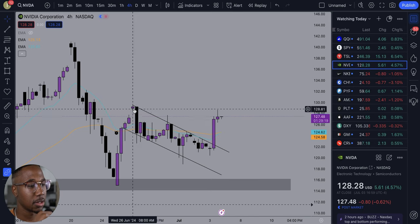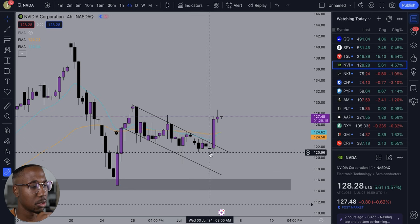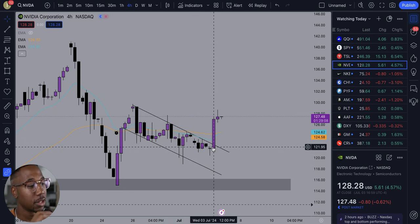So looking right here, we have NVIDIA. As you can see, it was kind of trading sideways, kind of trading in this channel. It was coming down. And this morning, NVIDIA actually broke out above this, and it broke out pretty strong.